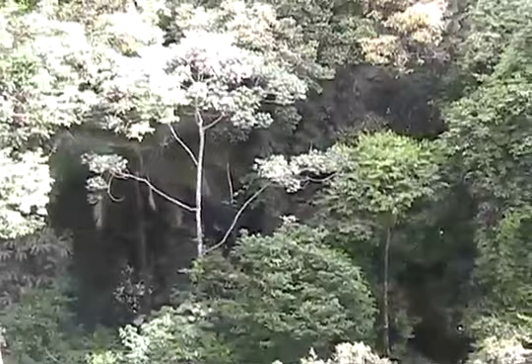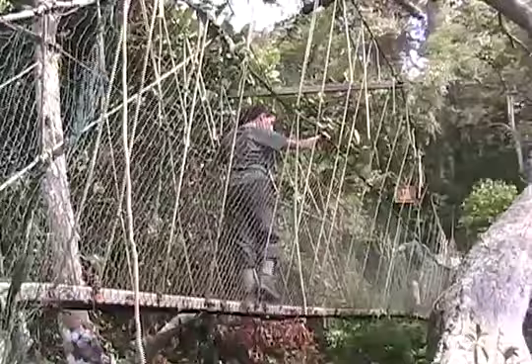That's about 140 feet for you non-metric types. We are in a canopy walkway, 45 meters above the ground, and it's quite rickety.